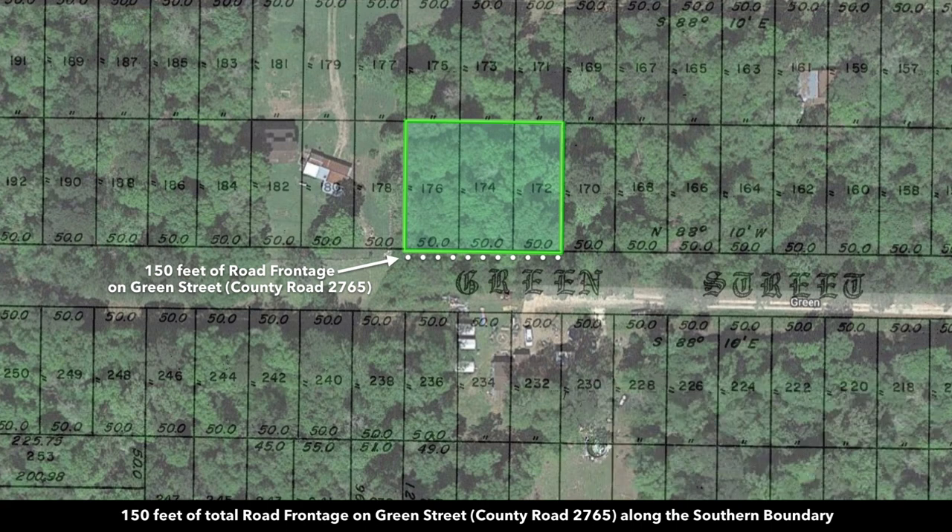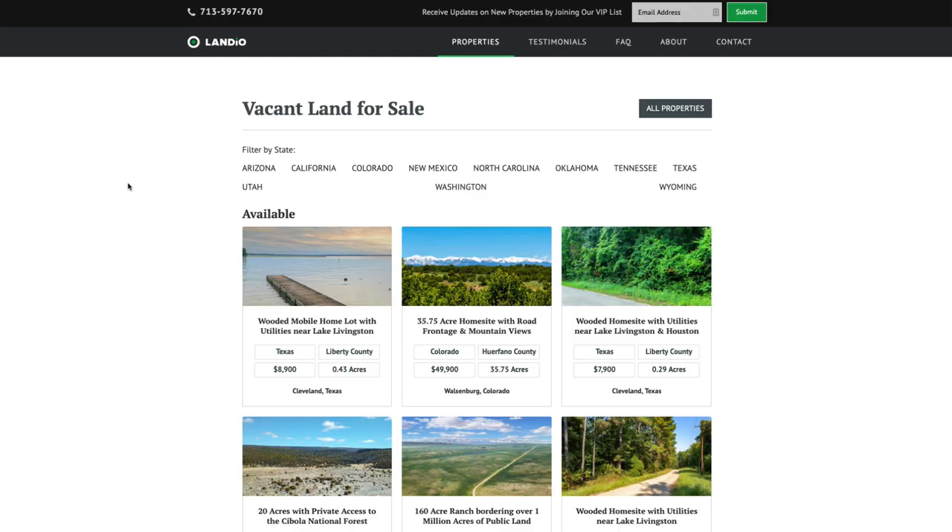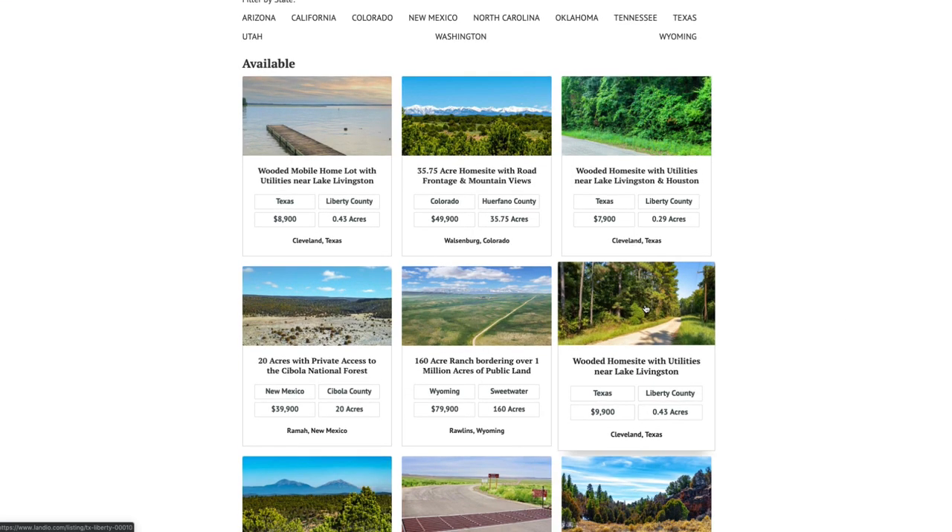As of this recording, we also have lots 175, 173, and 171 available to the north. If you're interested in a larger parcel, this would make for a combined 37,500 square feet, which is a little under an acre — about 0.86 acres. To see the other property, go to the Landio website. It is the 0.43 acres for $9,900.